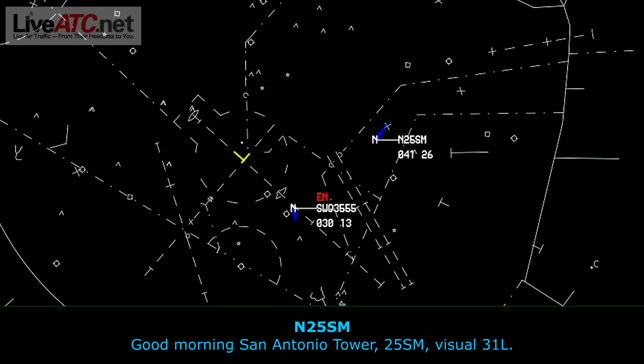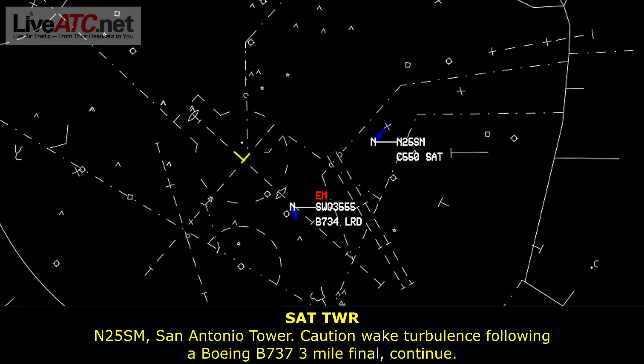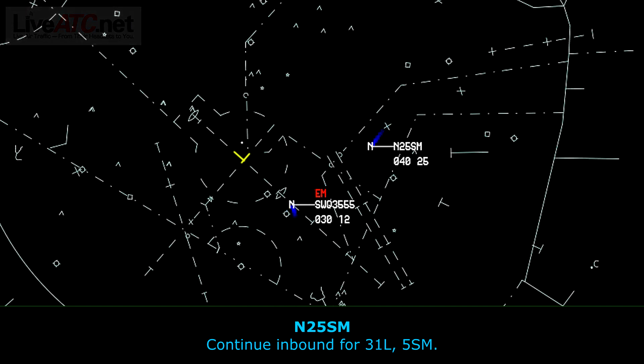Good morning San Antonio, Tire 1290 Mike, visual 31 left. Number 2, 1290 Mike, caution wake turbulence following 737, 3 mile final, continue. Continue inbound for 31 left, Tire 1290.